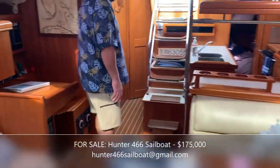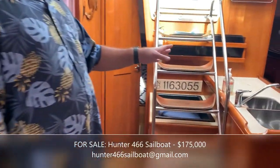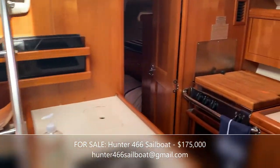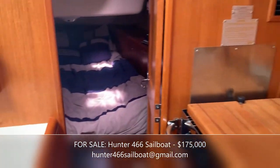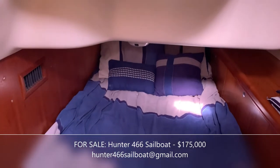We'll take a peek into each stateroom here on the port side — it easily sleeps two adults, so it's almost queen-size.